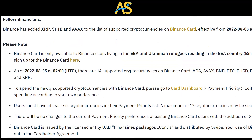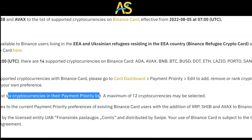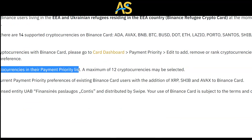Users must have at least six cryptocurrencies in their payment priority list, and a maximum of 12 cryptocurrencies may be selected. There will be no changes to the current payment priority preferences of existing Binance Card users with the addition of XRP, SHIB, and ABAX to the Binance Card.